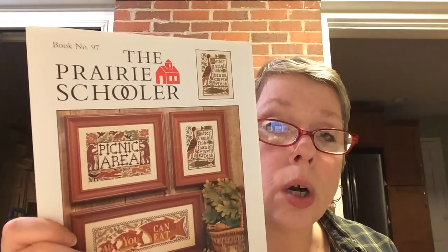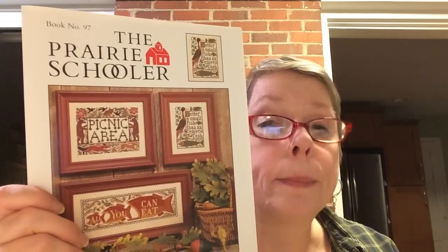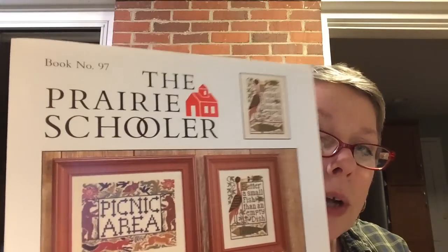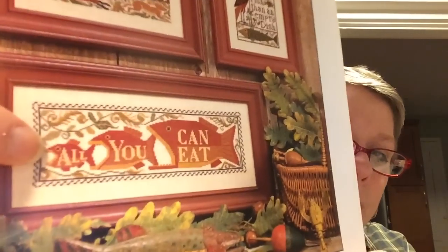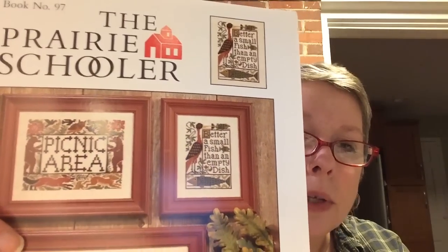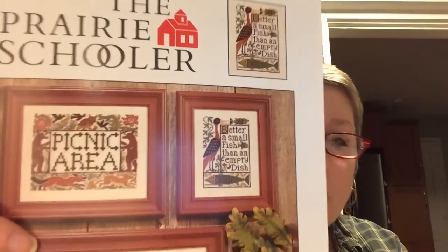I also got — everybody is aware Prairie Schooler has since closed up shop — I had been wanting 'All You Can Eat.' This is actually book number 97, called 'All You Can Eat.' I think that's really cute. I just couldn't stand it, I said I must have this before it becomes impossible to have. We have a couple of charts in there: 'Picnic Area,' 'Better a Small Fish Than an Empty Dish,' and 'All You Can Eat.'